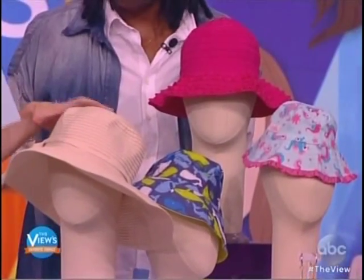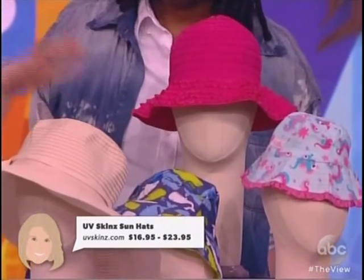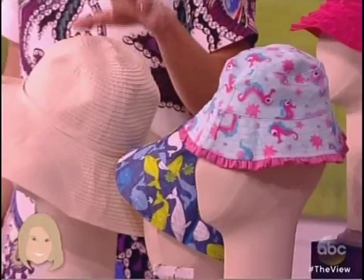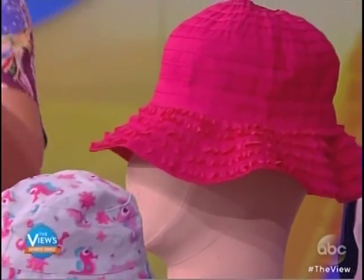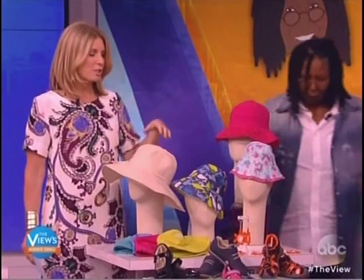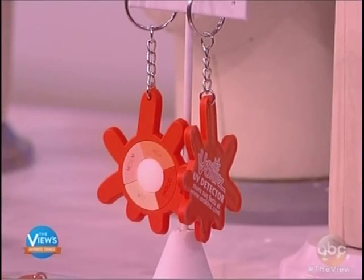He hates putting sunscreen on his face, so putting on one of these hats from UV Skin Sun Hats gets me off the hook a little bit with sunscreen because they have UVF protection of up to 50. uvskins.com is where you get them. They range in price from $16.95 to $23.95, and all orders come with this keychain that actually measures how much sun you're getting. They're wonderful — absolutely wonderful. Must have.